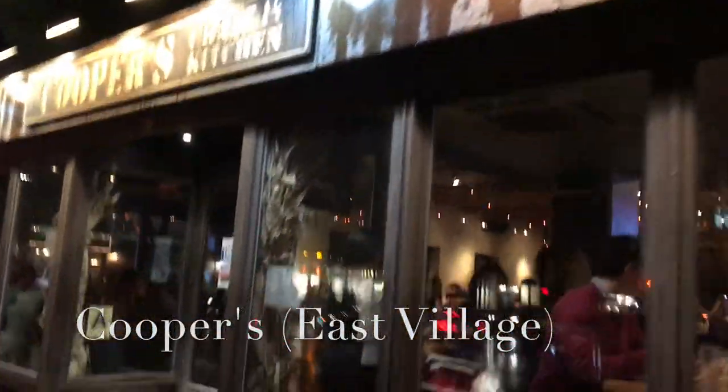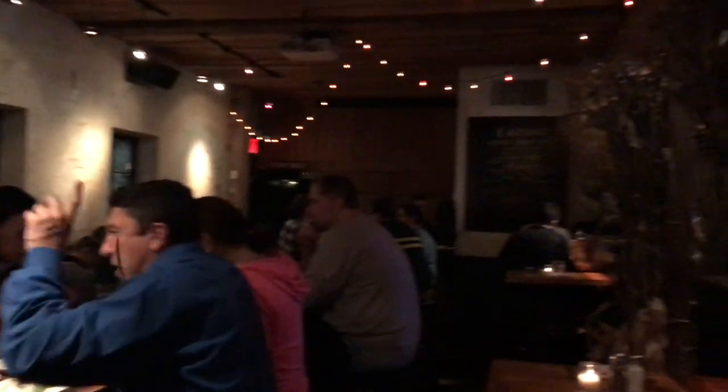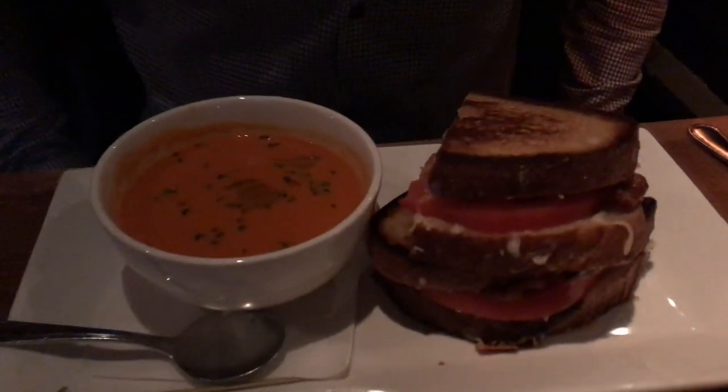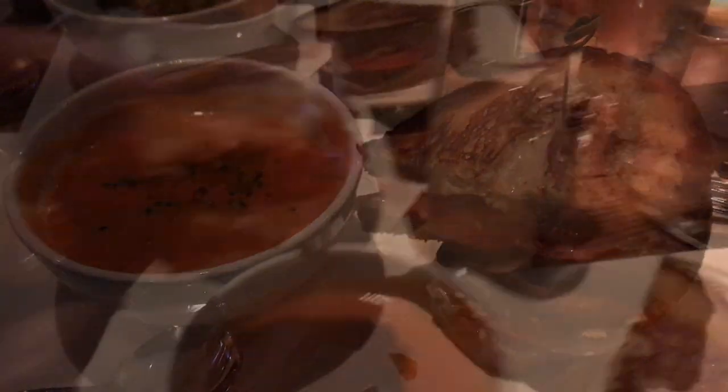Back down to the East Village: Cooper's. Cooper's has one of my favorite things in all of NYC — a very simple but very delicious grilled cheese sandwich with tomato bisque. This grilled cheese has bacon in it and is probably one of my all-time favorite sandwiches in NYC. It is absolutely delicious — greasy, fatty. It was a cold rainy night when I shot this and it hit the spot. Dip and go!